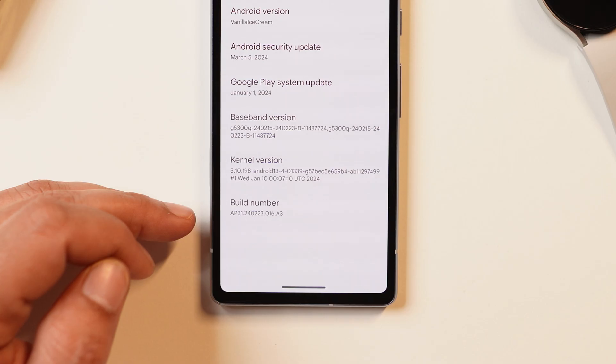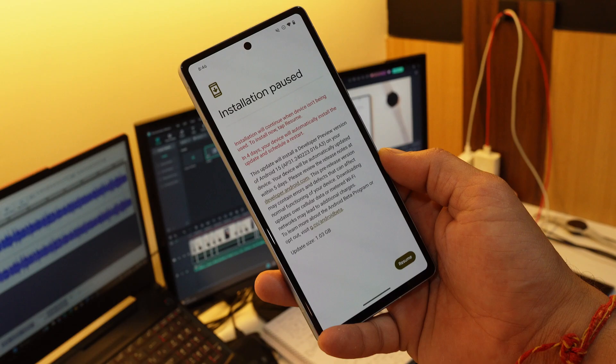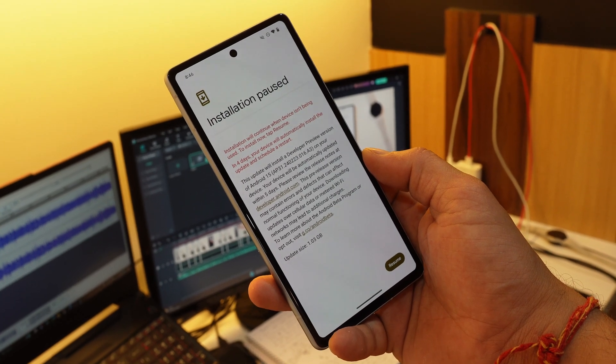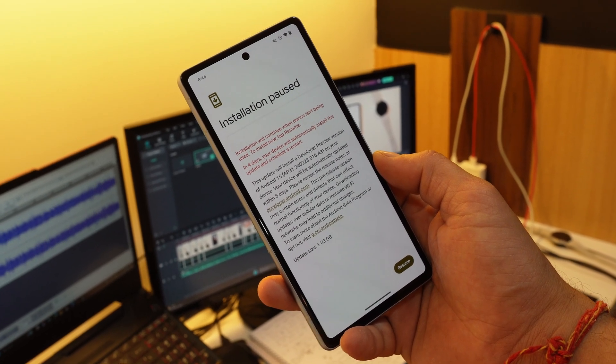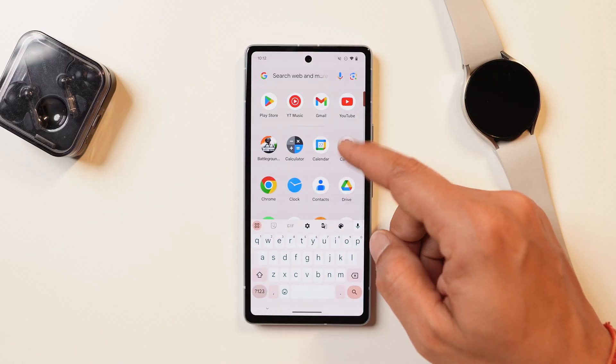The build number is AP31.240223.016.83. I was already running Developer Preview 1, so I received an OTA update and the update size was 1.03 GB. I won't recommend you guys to install it on your primary phones because there are some issues here and there which might affect your daily usage.